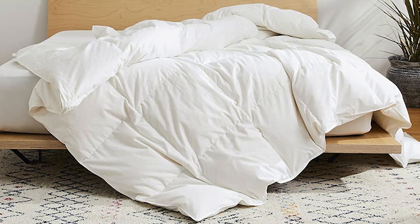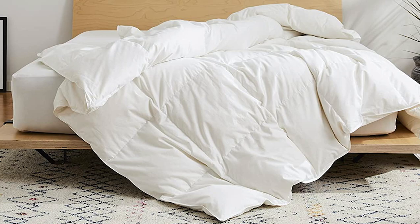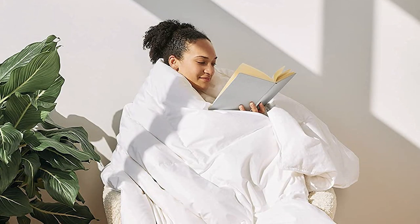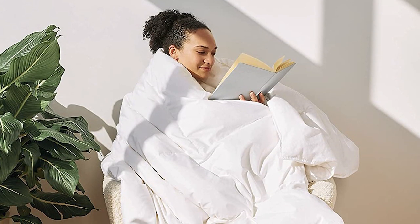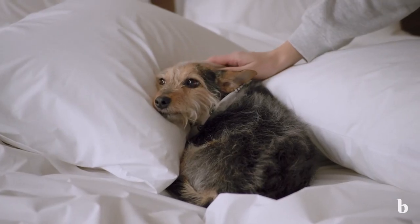In terms of durability, this down comforter has a double stitch baffle box construction, which means it's not going to lose its shape over time. You can expect this down comforter to last for many years without any issues with proper care. If we have to be picky, the only downside is that it requires special care due to the delicate nature of the goose down. The manufacturer recommends using a duvet cover and not washing the comforter too often — at most, once every six months on a gentle cycle.